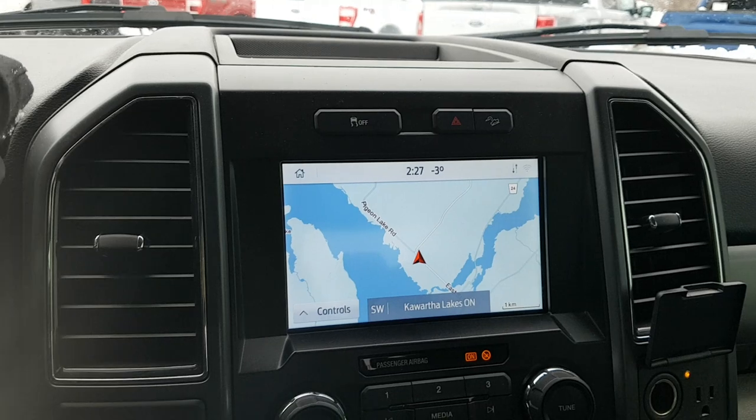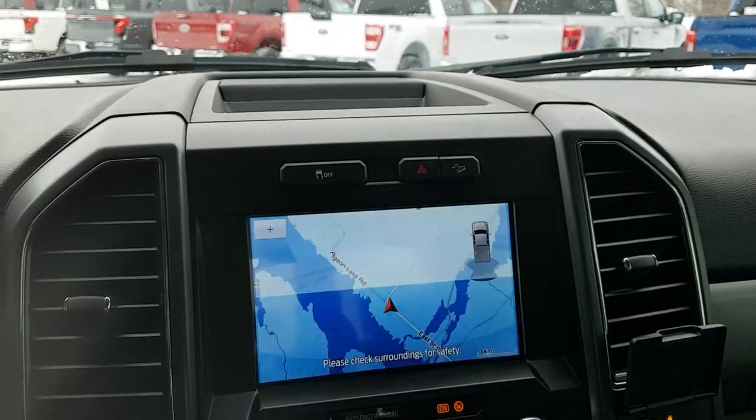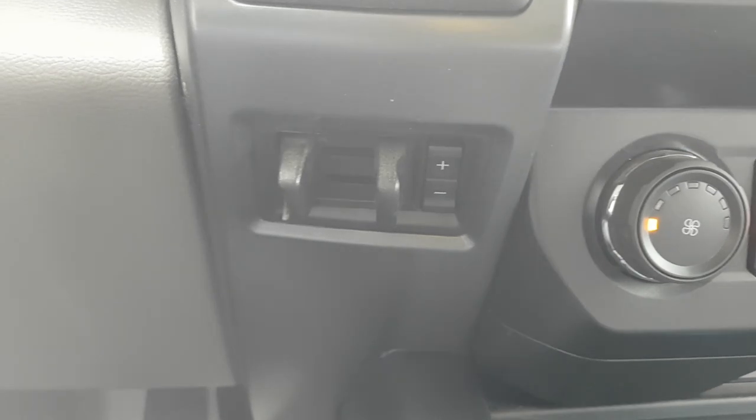This one also comes equipped with navigation. Throwing it into reverse, you have your reverse camera with reverse parking sensors. You have your different four-wheel drive modes, you can lock the rear differential, and you have your trailer brake controller integrated right into the dash.